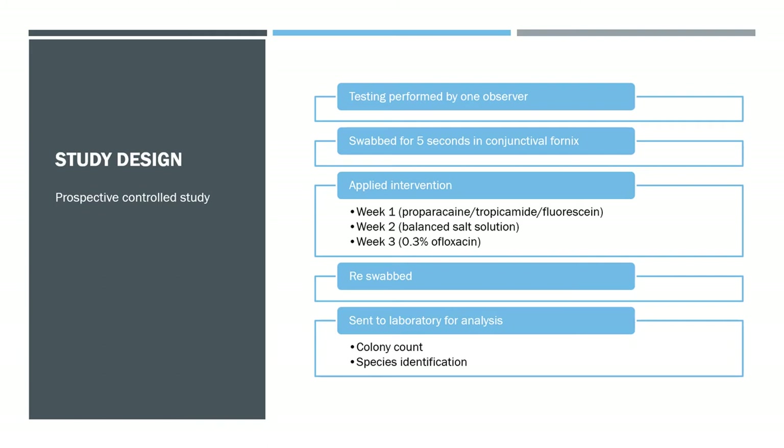The fluorescein used was a moistened fluorescein strip, while the proparacaine and tropicamide contained the preservative benzalkonium chloride at a 0.01% concentration — quite dilute. Five minutes after applying the intervention, the eyes were re-swabbed, giving before and after cultures. Samples were sent immediately to the Louisiana laboratory for colony counting and species identification.